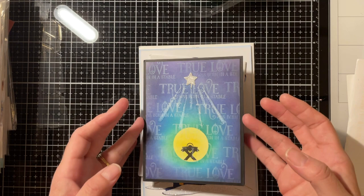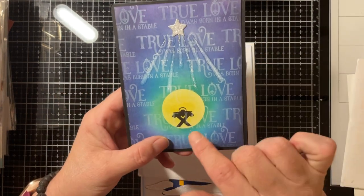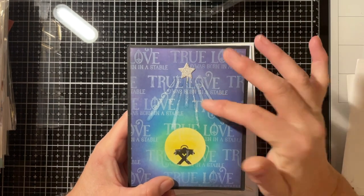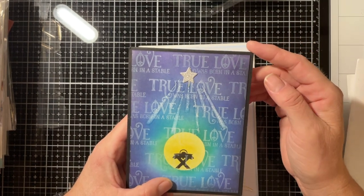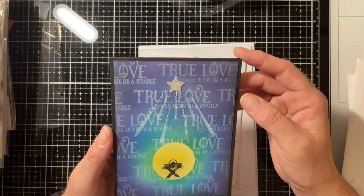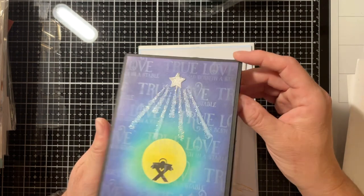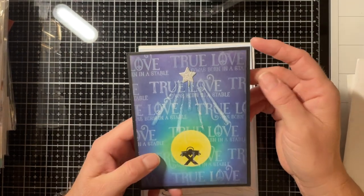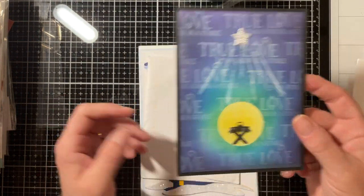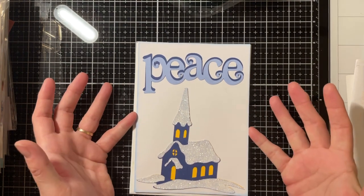And this one — oh my gosh, this is really really pretty. Got the little Jesus in the manger right there. It says 'True Love Was Born in Bethlehem' — our true love was born in a stable. Very pretty, got a little note in there for me. Thank you so much Laurie, I love it!